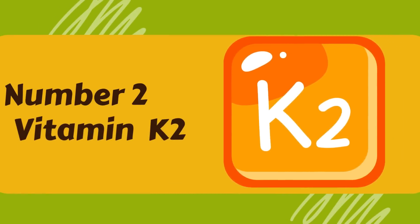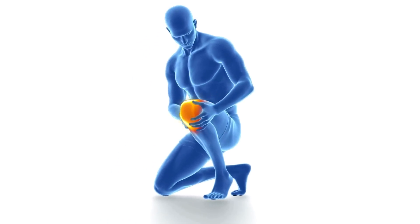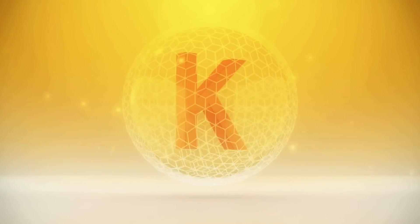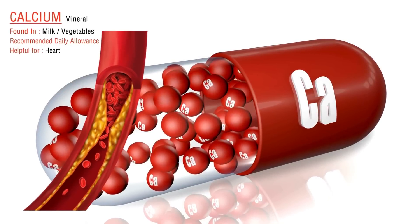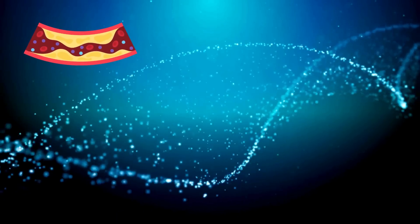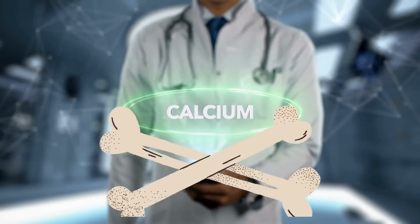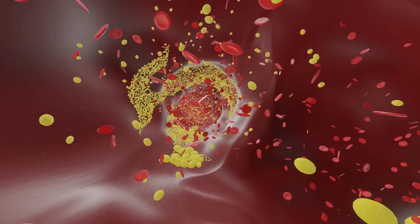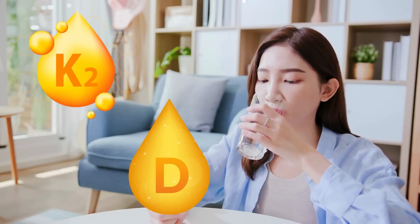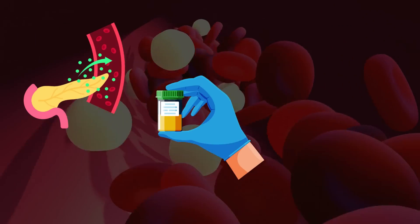Number 2: Vitamin K2. Vitamin D helps our body absorb calcium, which is crucial for bone health and many other bodily functions. But without enough vitamin K2, calcium can end up in the wrong places, like your blood vessels or kidneys. That's a big problem because it can lead to calcification, causing issues like stiff arteries, high blood pressure, and potentially damaging your kidneys. When you take vitamin K2 along with vitamin D, it helps direct calcium to the right places — like your bones — while preventing it from building up in harmful locations. So taking vitamin K2 along with vitamin D can be a smart move, especially if you already have high calcium levels, proteinuria, or kidney damage.